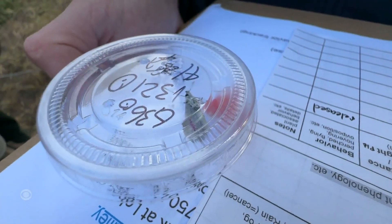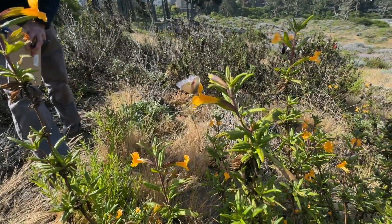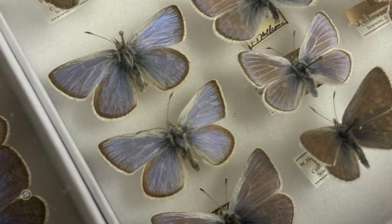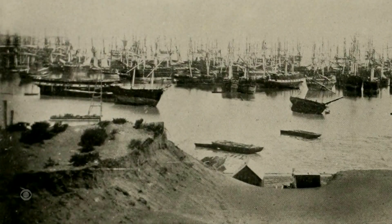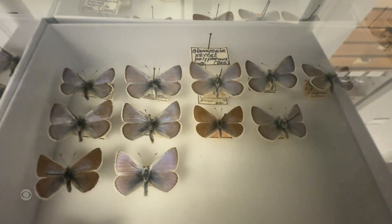By bringing back this butterfly, we are bringing back more of what used to be here. Scientists want to see if this batch of silvery blues will take up residence and perform a critical function, once done by an extinct butterfly called the Xerxes blue. Before the gold rush, the Xerxes thrived in coastal dunes around San Francisco. It kept the habitat healthy by pollinating plants and serving as food for other critters. Rapid urban development destroyed the dunes, and that destroyed the Xerxes.